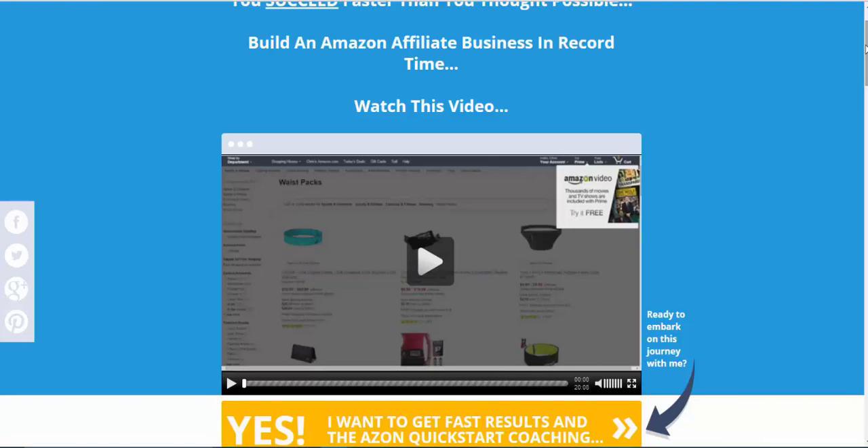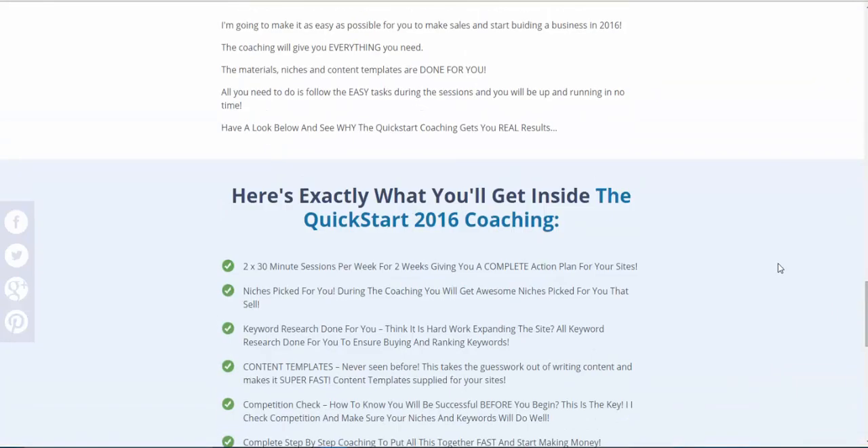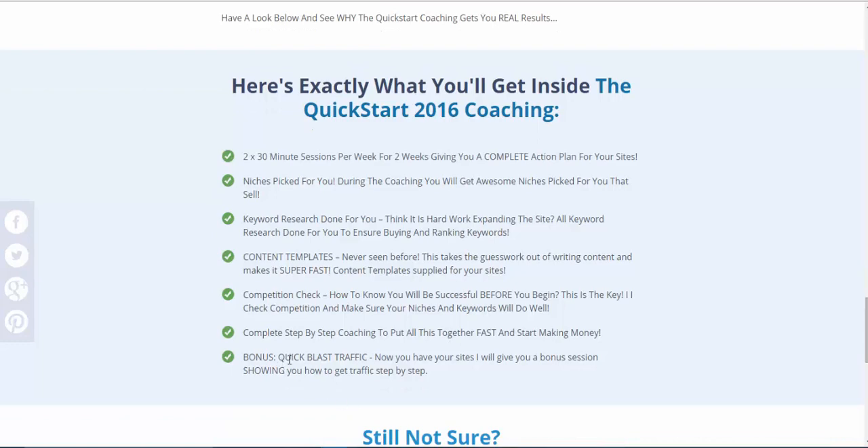Time, effort, and value — if you have those three things you will make money, and it's the same with these Amazon sites. What I'm all about is minimizing the time it takes and shortening the learning curve. Instead of waiting years and years, I want to get you to a point where you're getting results fast. That's what this coaching is all about — niches picked for you that you're actually interested in, keyword research done for you, content templates, and a competition check so you can rank.